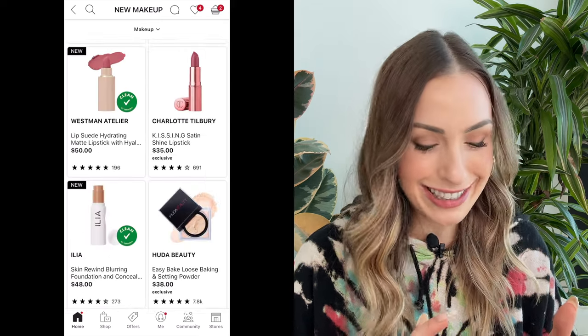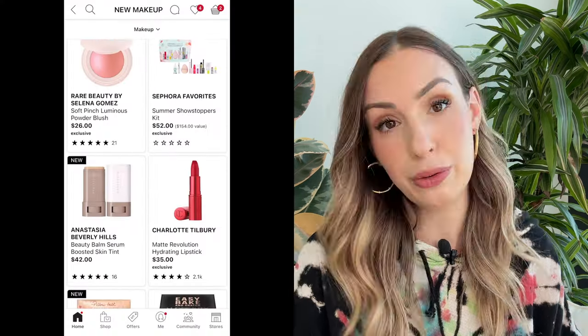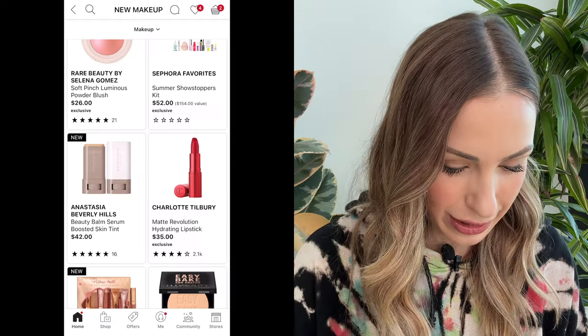The Westman Atelier lipsticks — I know a lot of you guys really like them and that's totally fine, I'm happy for you, but for whatever reason the three that I got were just so, so gritty. I did not enjoy them at all. We've got the Rare Beauty New Soft Pinch Luminous Powder Blushes — I already bought all of them and already reviewed them. That's the sad thing about being a YouTuber: I buy these things and don't really get to enjoy the discount during the sale, but it's still fun to review them for you guys.